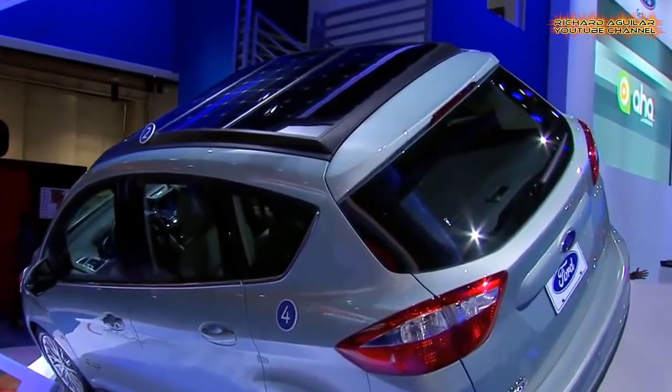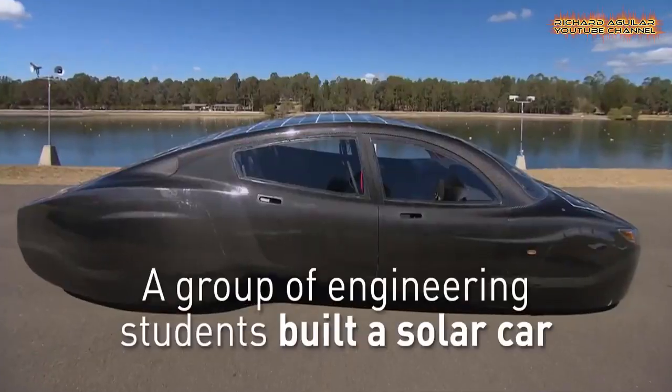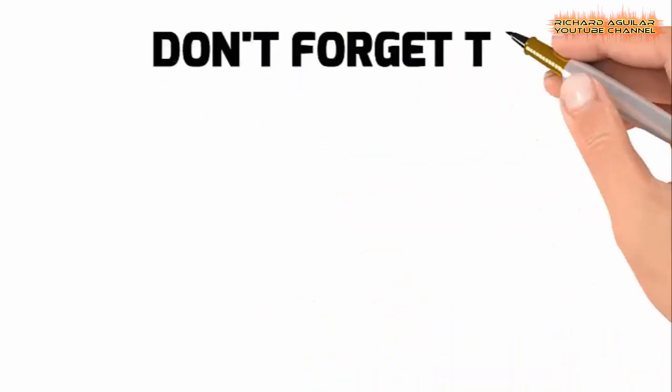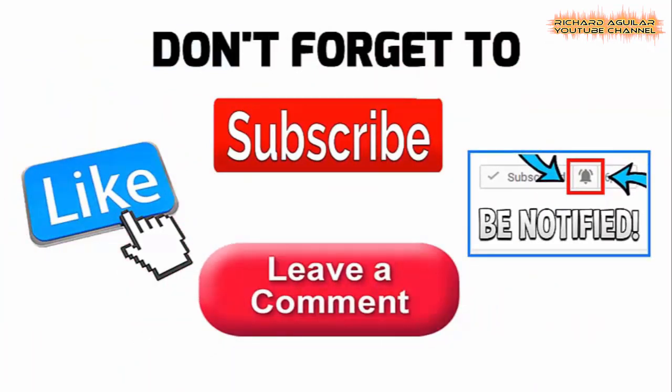This video is all about advanced solar power technologies. How's it going everyone? This is Arthur and of course Richard Aguilar here, and we are back again to give you another wonderful video. But before anything else, we would like to greet a happy new year to every one of you.